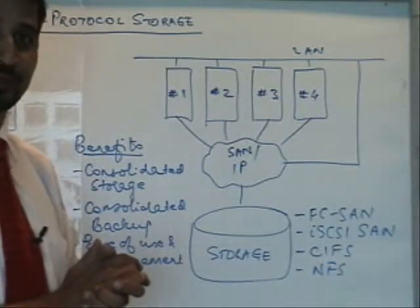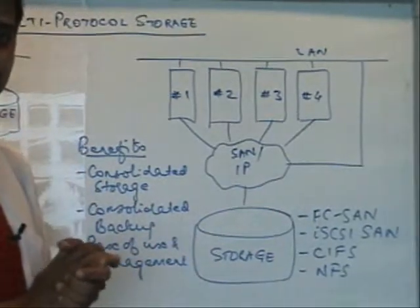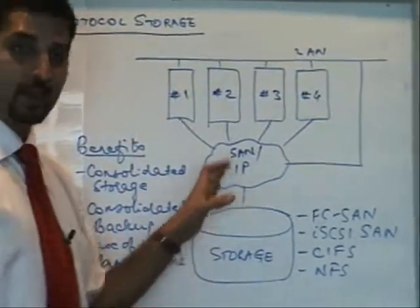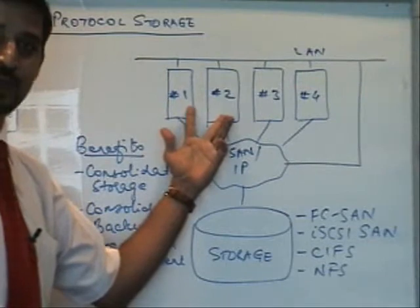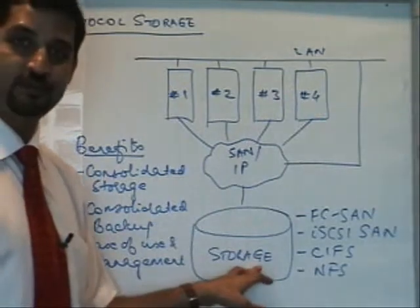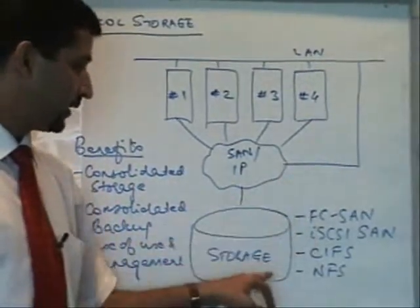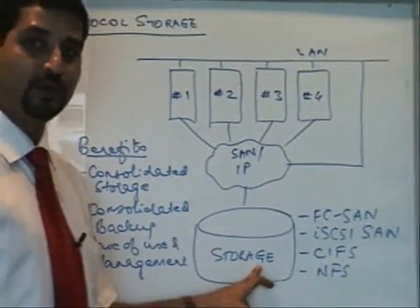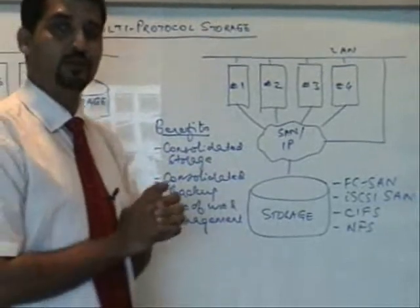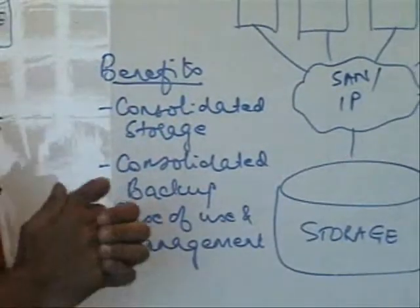If there is no NAS requirement, you might want to consider the Clarion from EMC, which can consolidate fiber channel and iSCSI onto a single platform at the same time. This helps you connect all your servers to a common pool. In this example, servers 1 and 2 access the storage using fiber channel, servers 3 and 4 access the storage using iSCSI over Ethernet, and the rest of the users access directly over the network for CIFS or NFS access. This has multiple benefits — point number one: consolidate your storage into a single platform rather than three islands of consolidation as in the earlier example.